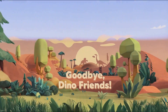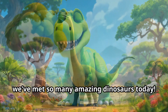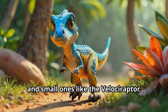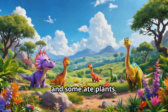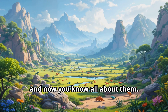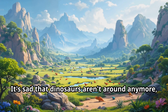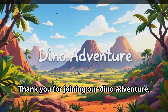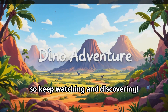Wow, we've met so many amazing dinosaurs today! We saw big ones like the T-Rex and Brachiosaurus, and small ones like the Velociraptor. Some ate meat and some ate plants — some could even fly! Dinosaurs were incredible creatures, and now you know all about them. It's sad that dinosaurs aren't around anymore, but we can still learn about them and imagine how they lived. Thank you for joining our dino adventure, little ones. Remember, there's always more to learn, so keep watching and discovering!